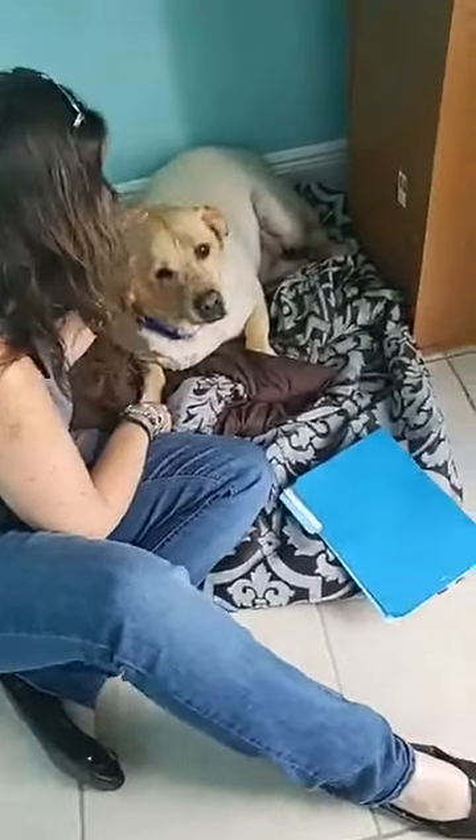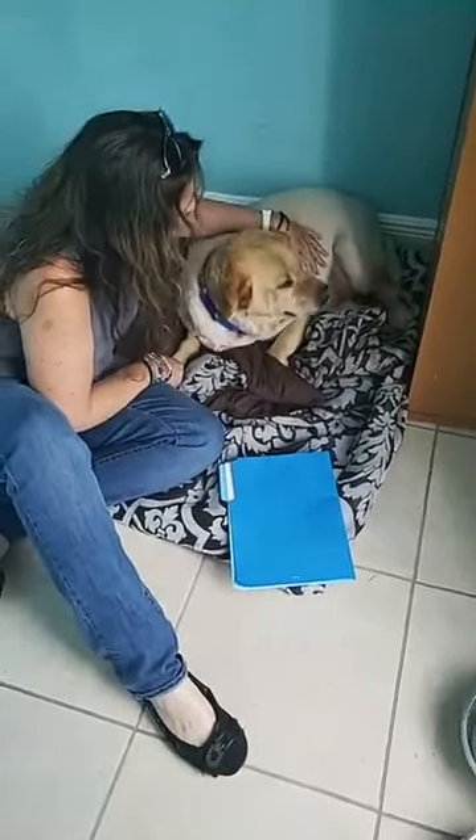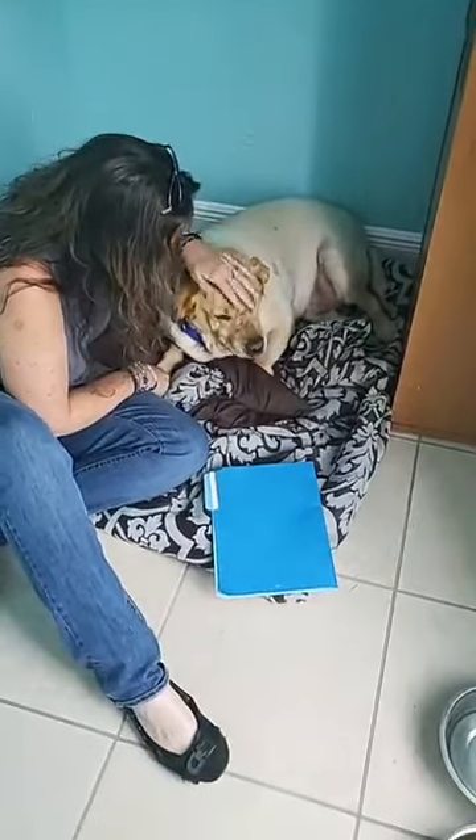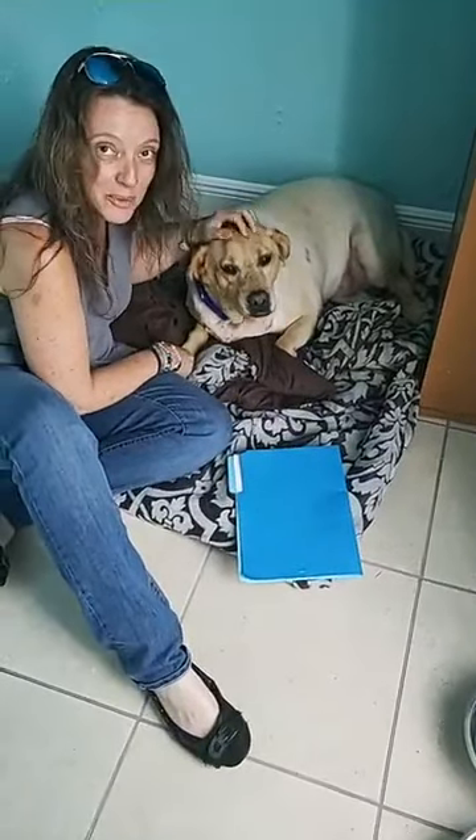He's the best. He's perfection. You don't even know we have a dog here. Does he have a big belly? He has a big belly, too. Tammy, you don't even know there's a dog here. I can't wait to take him home.